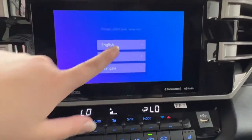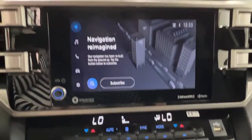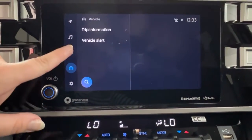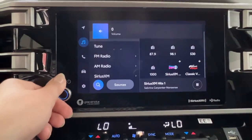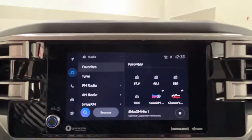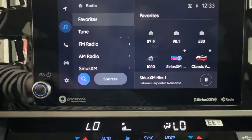In the middle is your infotainment center, where you access much of the information about your daily driving experience, including optional navigation and all of your audio listening. This unit comes with AM and FM radio, as well as full Bluetooth connectivity for both Android Auto and Apple CarPlay, an optional USB adapter, and satellite radio.